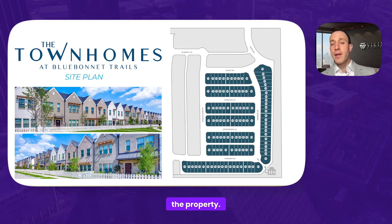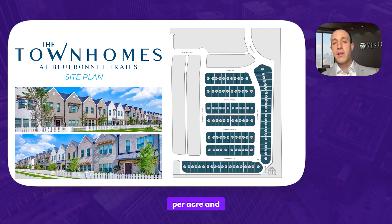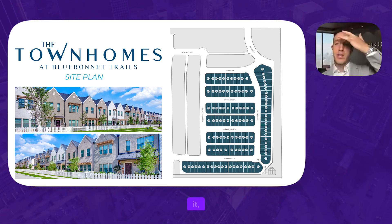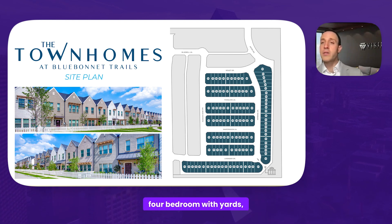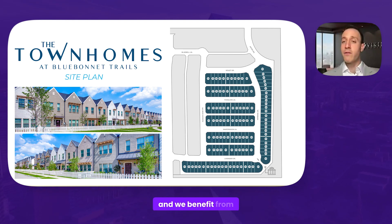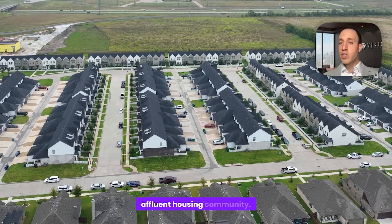This is the layout of the property. It's compact and driving a lot of revenue per acre. On the surrounding gray blocks, as Chris mentioned, you have single-family homes with two, three, and four bedrooms with yards and kids in the neighborhood. It's one seamless area, and we benefit from a much larger affluent housing community.